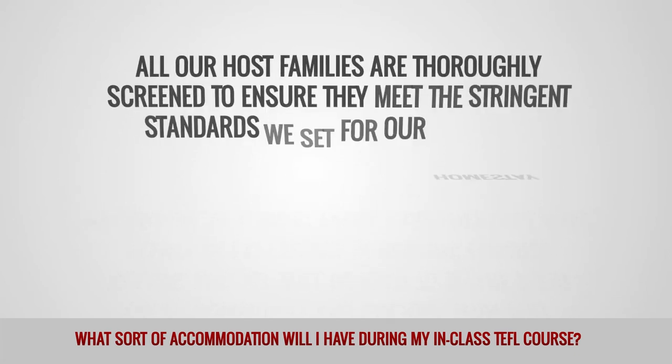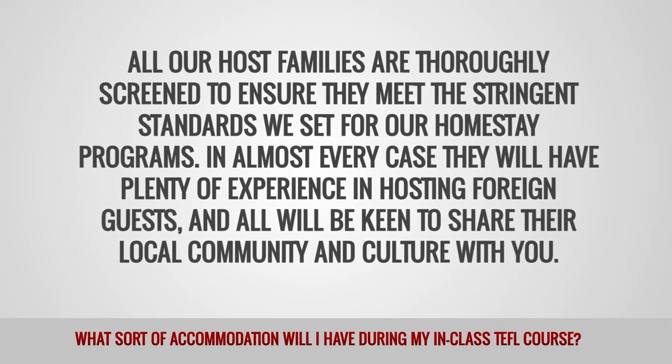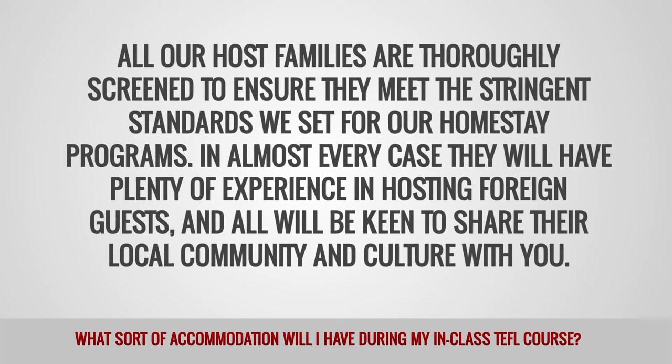All our host families are thoroughly screened to ensure they meet the stringent standards we set for our homestay programs. In almost every case, they will have plenty of experience in hosting foreign guests and all will be keen to share their local community and culture with you.